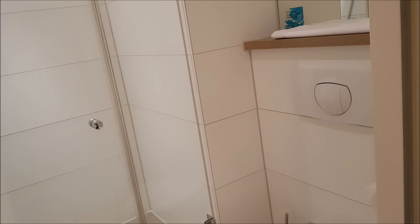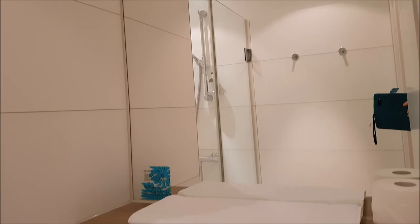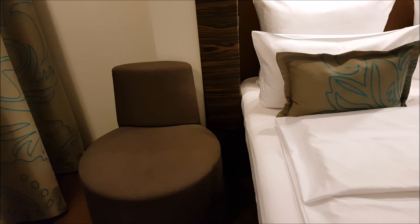Let's check out the bathroom - it's very nice as well, a bit small but that's alright. There's also a little chair here beside the bed. The only thing I can't seem to find - I don't think they have one - is a little fridge, which I would have loved.